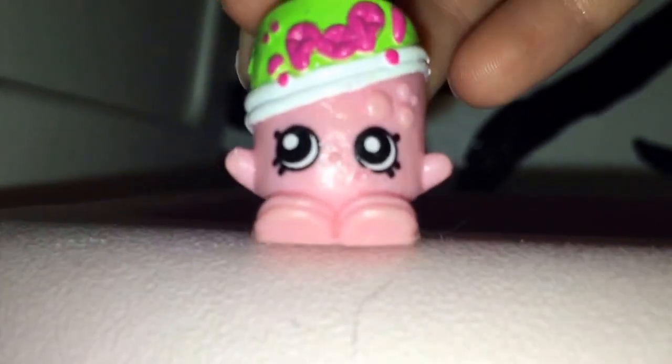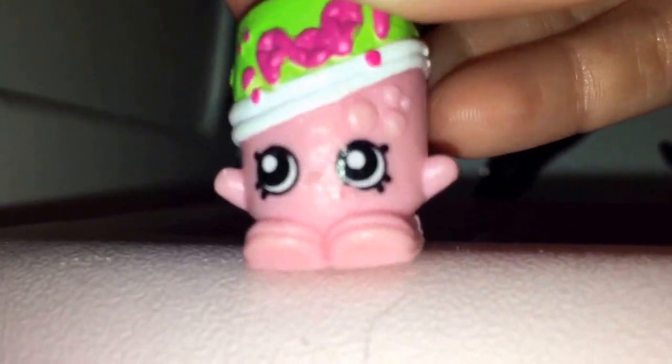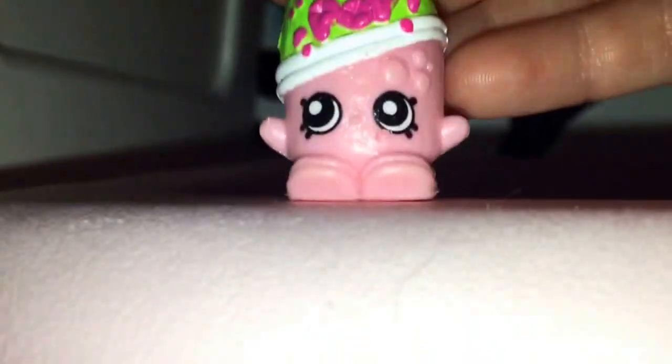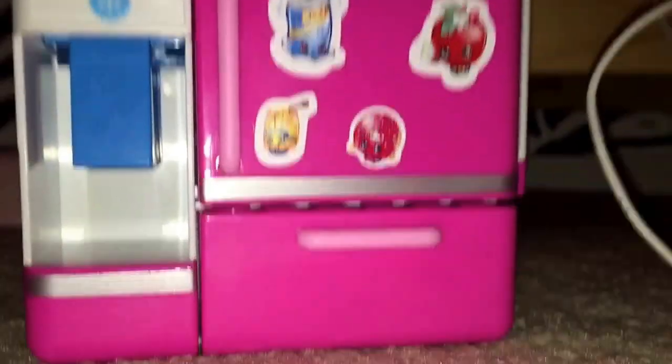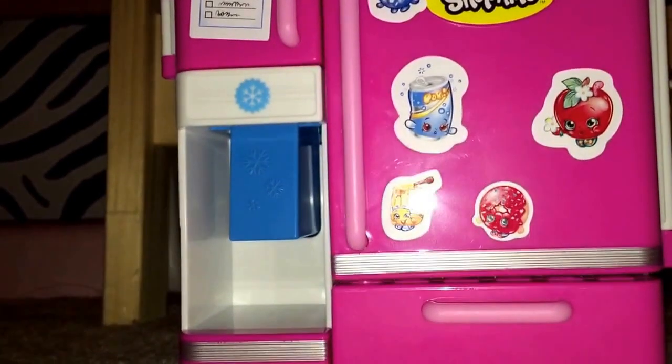It's Soda Pop here. Today I'm going to see how many Shopkins I can fit in the So Cool Fridge. So let's get started.